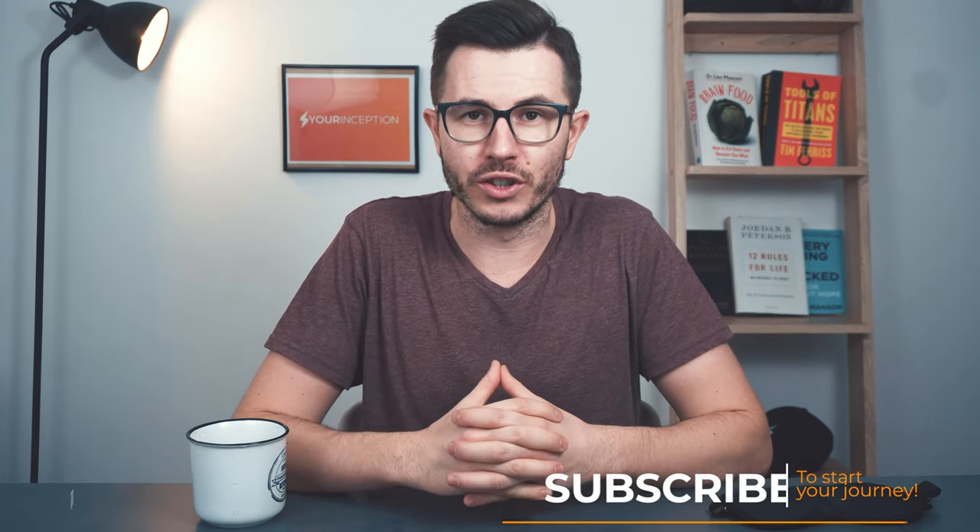Greg here, the founder of Your Inception. Welcome to my channel where I show you how you can achieve limitless performance with a minimalistic approach. Subscribe below to start your journey.